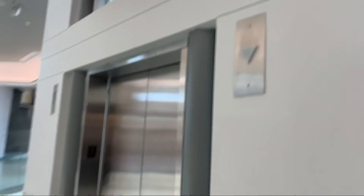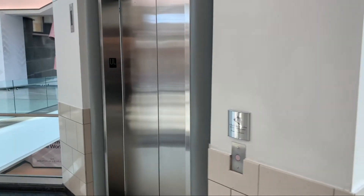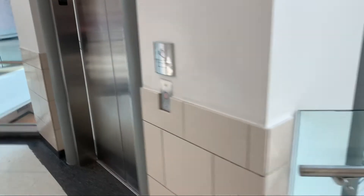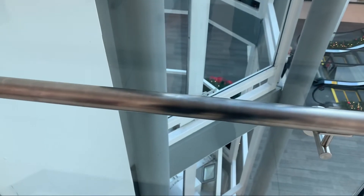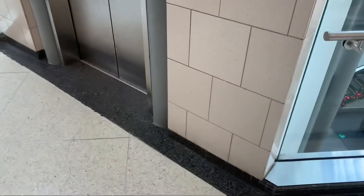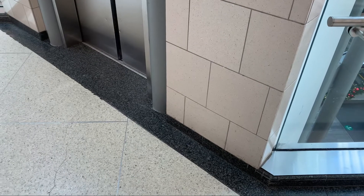We're just waiting on the elevator right now. I know it just came down already — it'll come up. There we go, it's coming right now. I wonder if anybody's in there. Okay, somebody's coming.